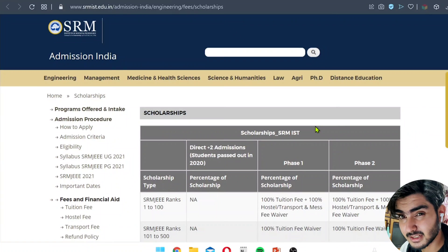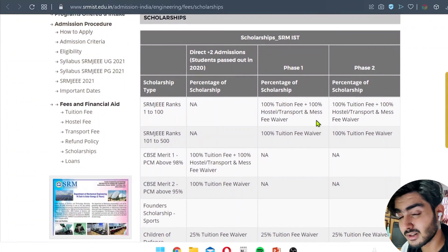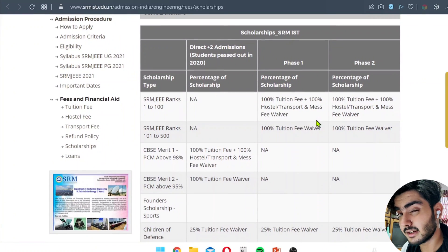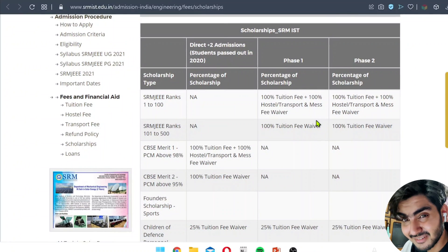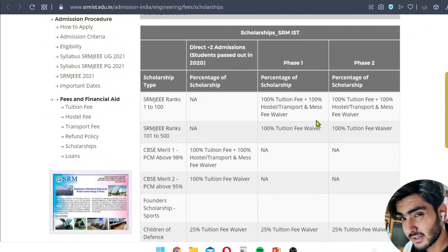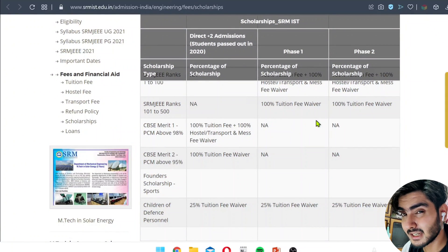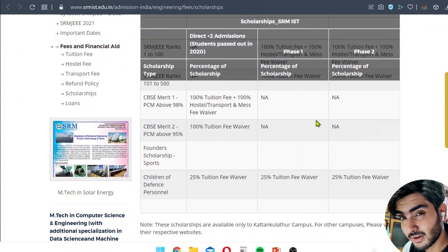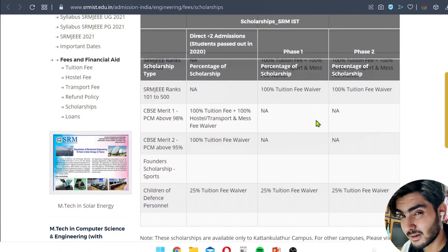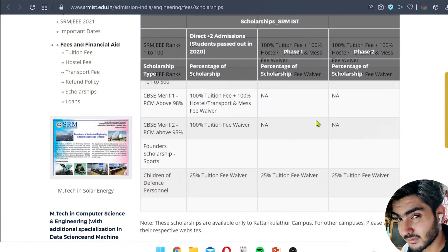Some students also ask about scholarships. Scholarships are given on the basis of SRMJEE ranks, JEE score, and board exams. In SRMJEE, the top 100 rankers get 100% tuition and hostel fee waiver — you pay zero rupees. Ranks 100 to 500 get the tuition fee waived but pay hostel fees. If your board percentage is above 98% in PCM, you also get 100% fees waived for tuition, mess, and hostel. If you get 95% to 98%, you get only tuition fee waiver. Children of defense personnel get a 25% tuition fee waiver in every case.